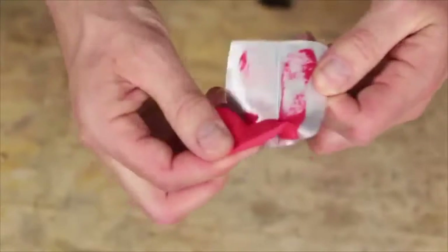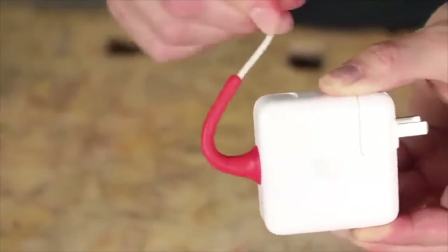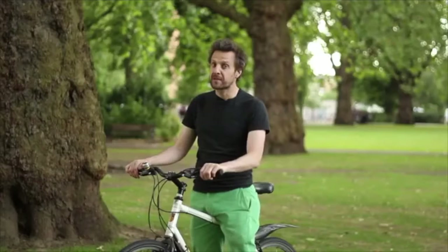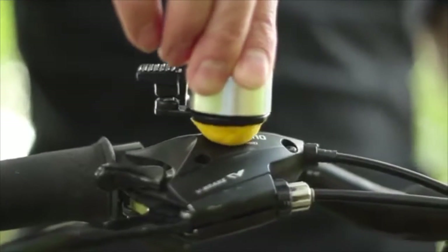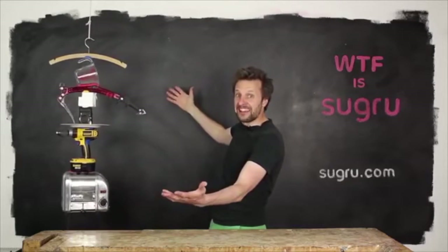This product feels like Play-Doh. It's super easy to use and overnight it turns into rubber. It's three-dimensional and fills weird gaps, so you can stick anything to anything.